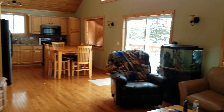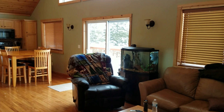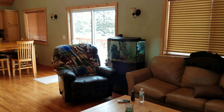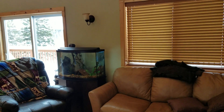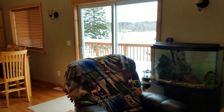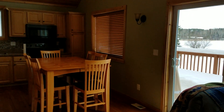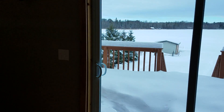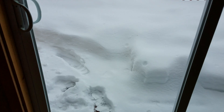Hey everyone, welcome back to my channel! I just wanted to share the cabin that we stayed in for the past four days for our fun little weekend. I'm going to give you a quick tour — I know you guys enjoy my tour videos, so I just thought I'd share this one with you guys.